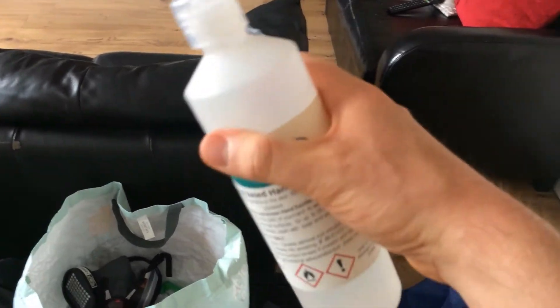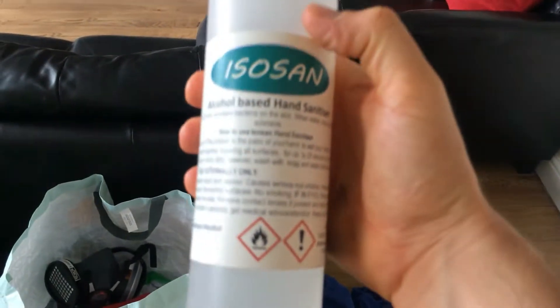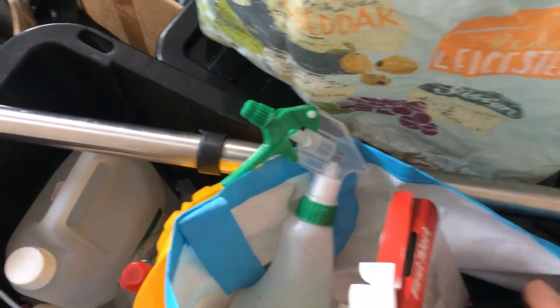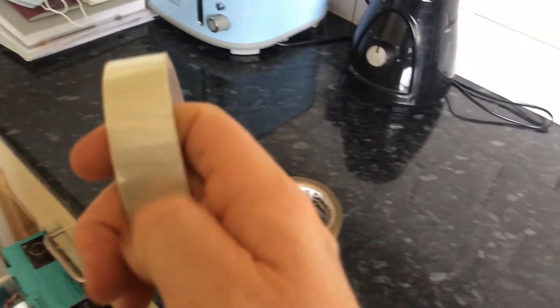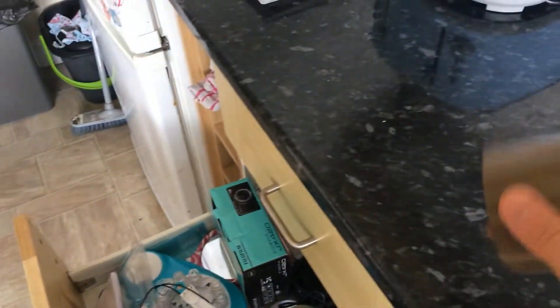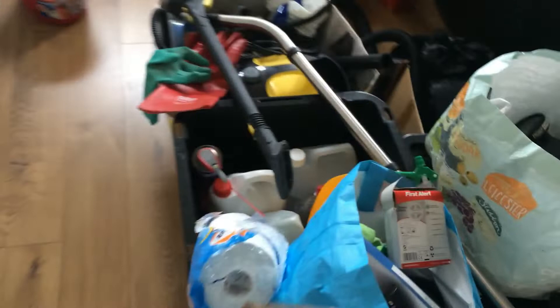Then we've got some hand sanitizer - you put this on your hands, rub your hands together, rub the sanitizer in, and it kills all the germs on your hands. Then we've got what I would call sticky tape. The clear, see-through version we call sellotape - you can see it's actually written on the front of the tape. And this brown one I would call brown sticky tape. The difference is the brown one is more for industrial and commercial use - it's a lot stronger.